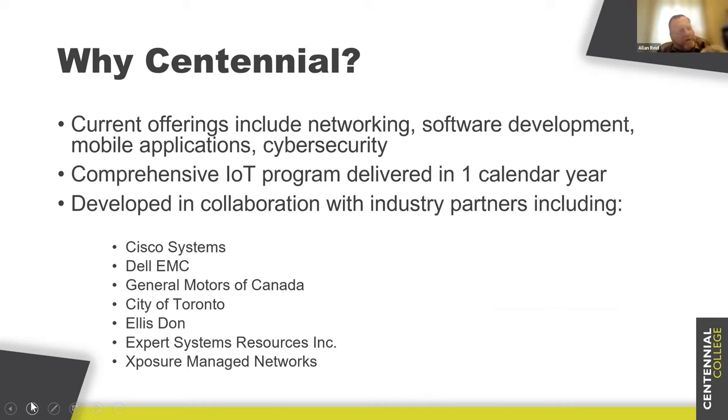Why Centennial versus anybody else? We already have very good programs in networking, software, mobile, and cybersecurity. We have skilled faculty, expertise, labs, and equipment. What IoT is doing is bringing all this together and presenting it in a new way. The IoT isn't one thing — it's all these different things — and what we try to do in this program is give people something in everything, all parts of the IoT.